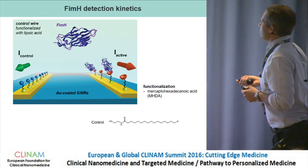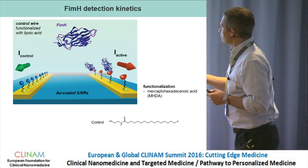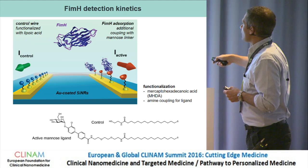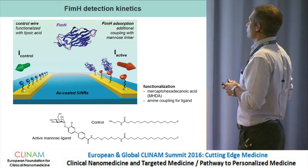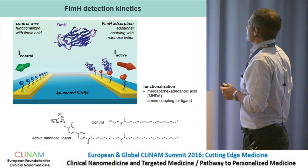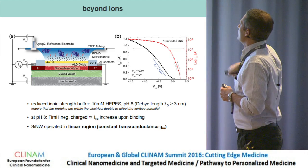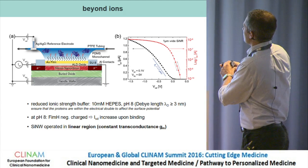On the chip, we functionalize one wire with a control ligand that has no affinity for the FimH protein, and in parallel functionalize another wire with the active mannose ligand. We always compare the signal from the active wire minus the control wire. This is the setup we devised. A cross-section shows the reference electrode, the nanowire with the gold film on top, and the functionalized surface.